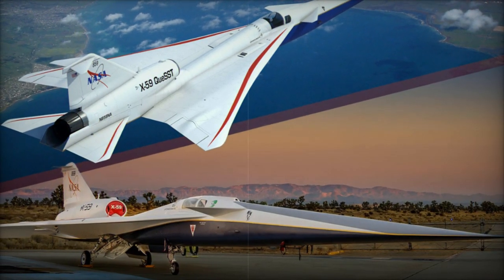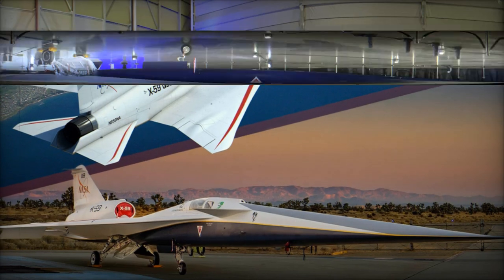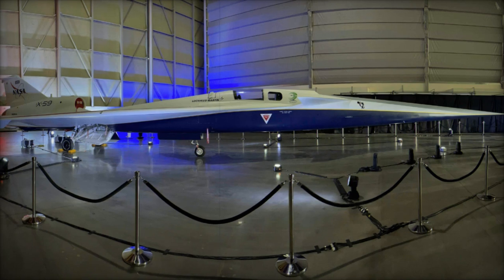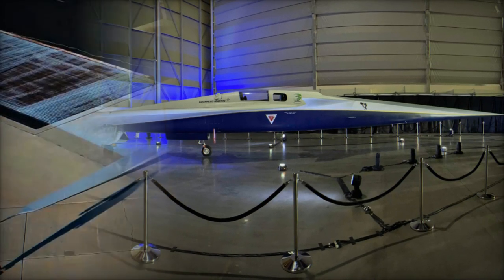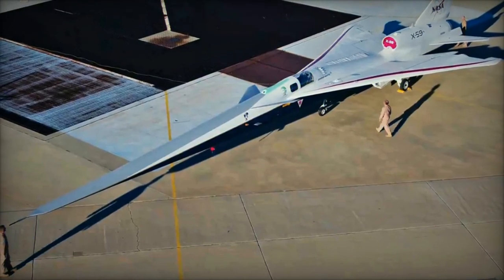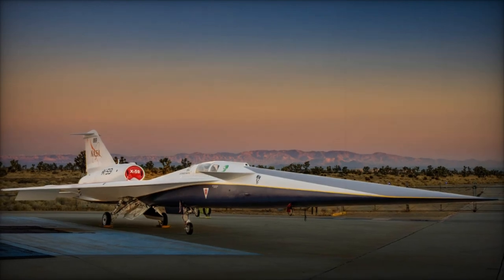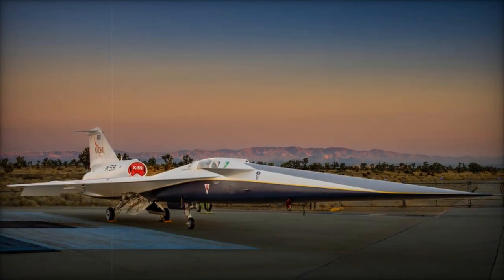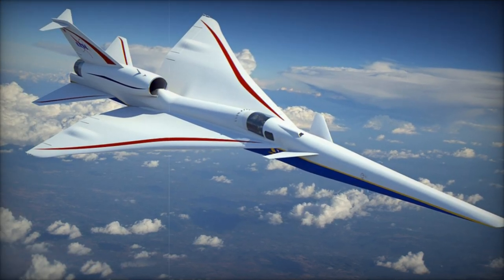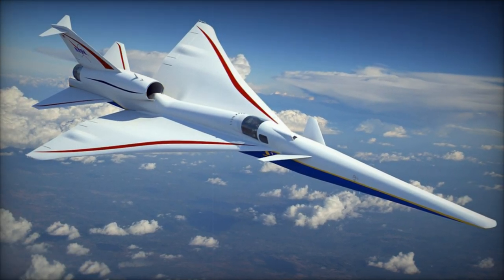One of the most significant challenges the X-59 faces is the need to establish new global aviation regulations. The current regulatory framework, which dates back to the 1970s, prohibits commercial supersonic flights over land due to the disruptive effects of sonic booms. The X-59's ability to generate a quieter sonic thump could demonstrate that supersonic flight is no longer an environmental burden, potentially leading to new standards for acceptable supersonic noise levels.